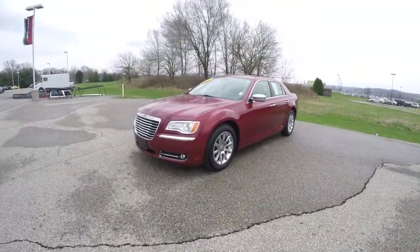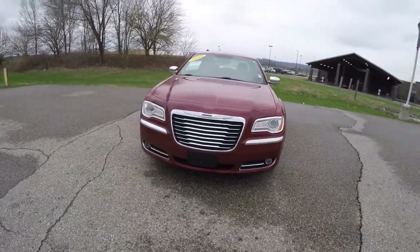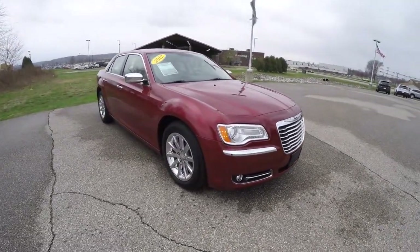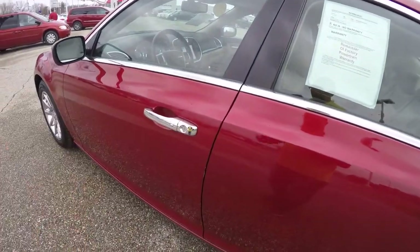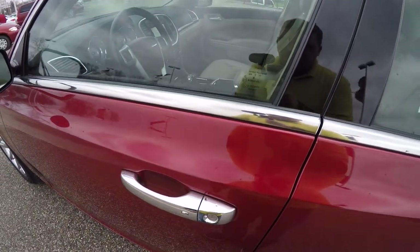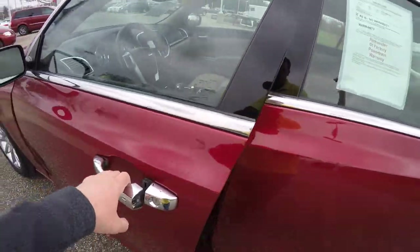To operate the remote start, just double press the remote start button on the key fob. To enter using keyless enter and go, just keep the key fob in your purse or pocket. Locate the little chrome button on the door handle. Press it to lock it. Horn will chirp and the vehicle will lock. To unlock, just grab the handle as you would to open it and the vehicle will unlock.